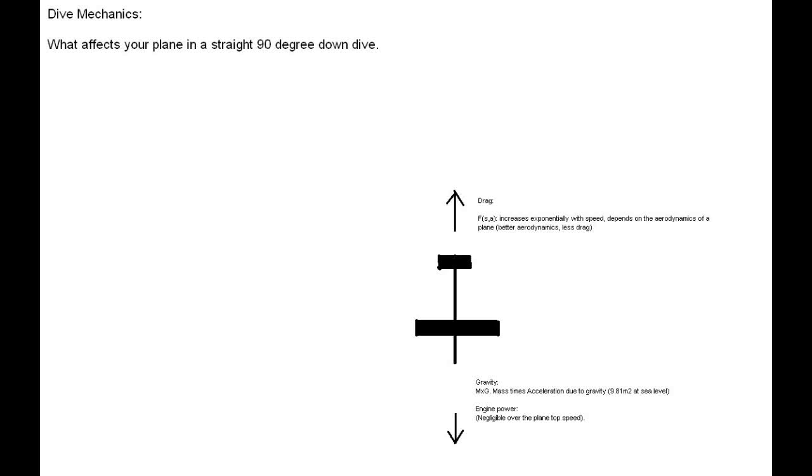Let's go back to our initial diagram: a plane in a 90-degree straight down dive. We have gravity, engine power, and drag. In each moment those forces are added together, and the resulting net force rules the plane's behavior. If gravity and engine power are bigger than drag, the plane accelerates. If they're equal, it neither accelerates nor decelerates. If drag is bigger, it decelerates. The bigger the forces in one direction and the smaller in the other, the bigger the acceleration. Now let's move forward and start talking about lighter planes versus heavier planes.